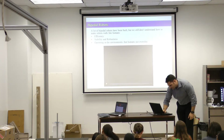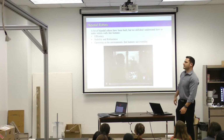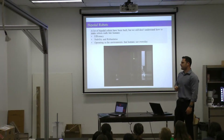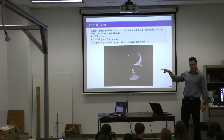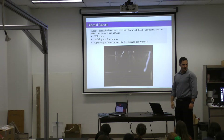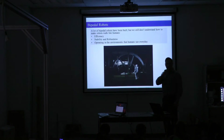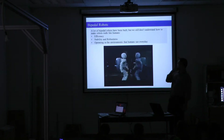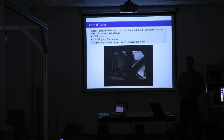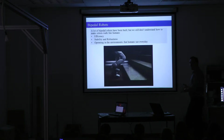Let's talk a little bit about what robots are. Has anybody seen this robot before? This is ASIMO, a humanoid robot that was developed by Honda. It costs something like $500 million to develop over a 20-year period. So robots are very expensive.